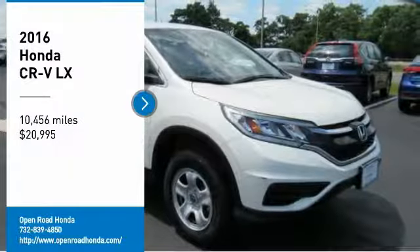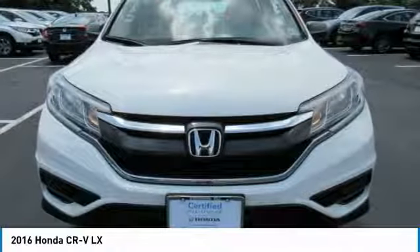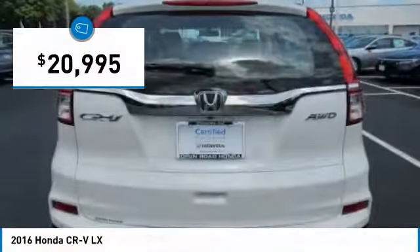Stop by and take a look at the 2016 CR-V — a top recommended vehicle because of its car-like driving manners, good value, cool technology, and comfy interior, priced below $25,000.